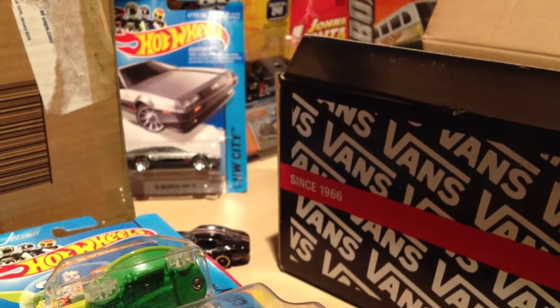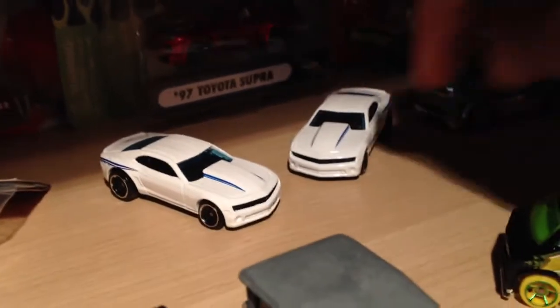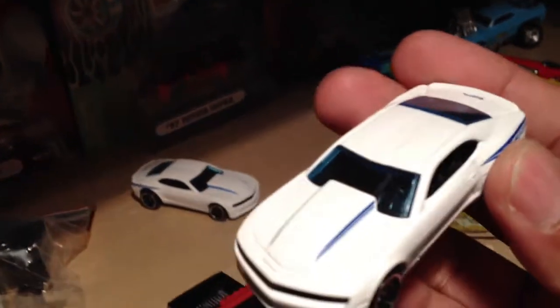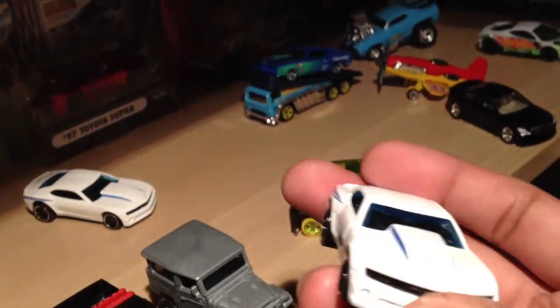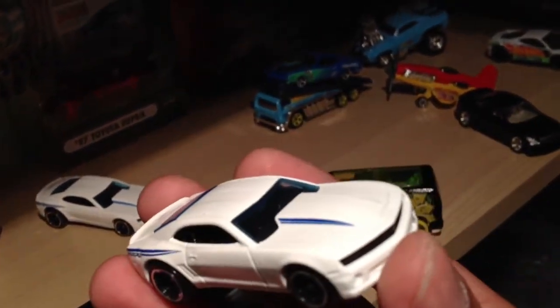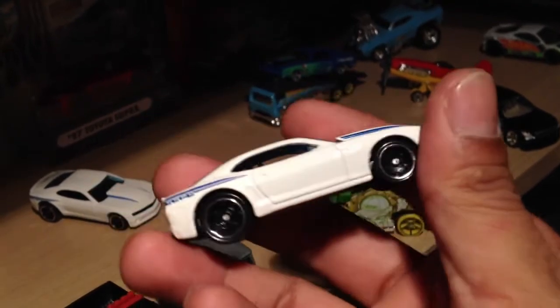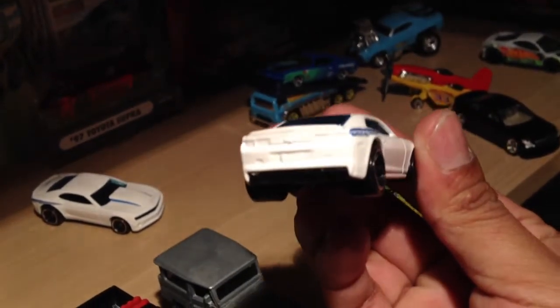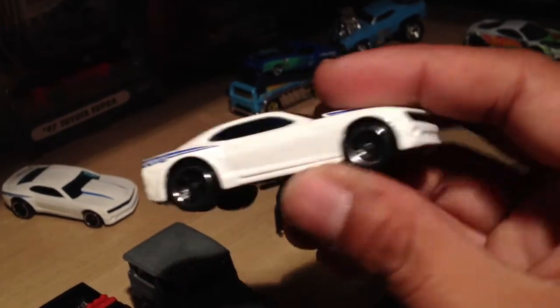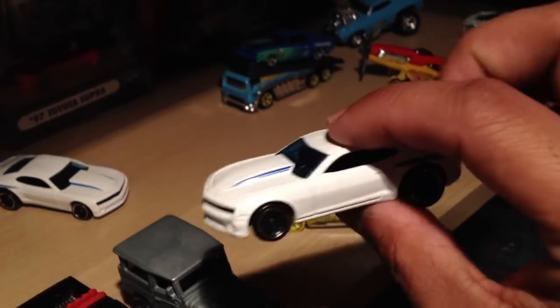I opened up a couple 14 Copo Camaros in white. Got a couple of them. This one actually has a pretty sweet cowl induction hood. I like the sweep in that hood, it's pretty nice. It's going to be pretty popular with it all white and everything. I wish they had some taillights painted in there, but otherwise pretty cool. I think the color and the cowl induction hood make this car.